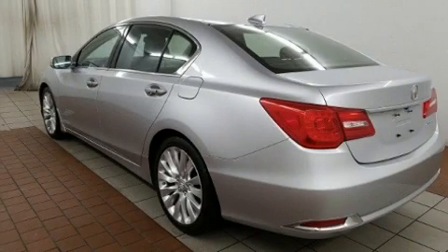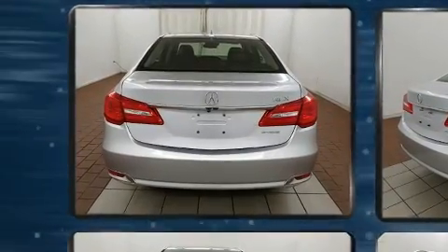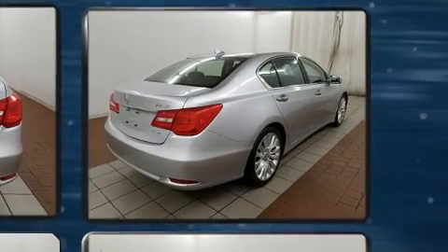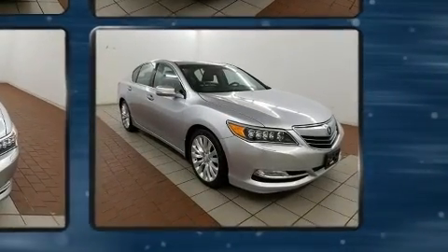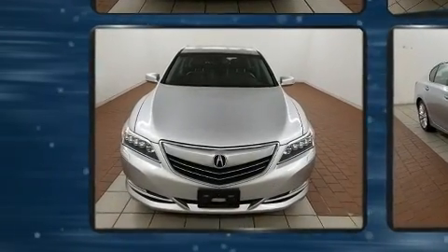Here's a great deal on a 2014 Acura RLX with fewer than 35,000 miles on the odometer. This four-door sedan prioritizes comfort, safety, and convenience. It features an automatic transmission, front-wheel drive, and a 3.5-liter six-cylinder engine.